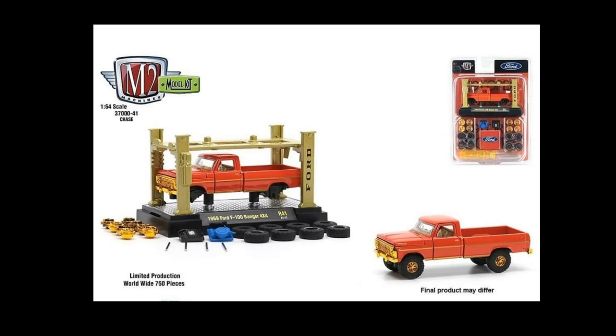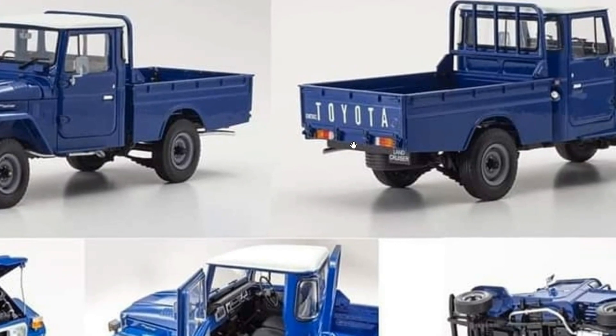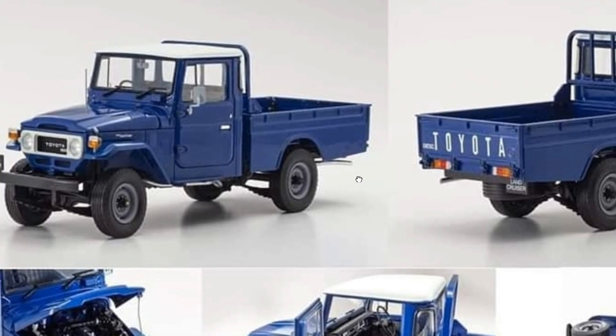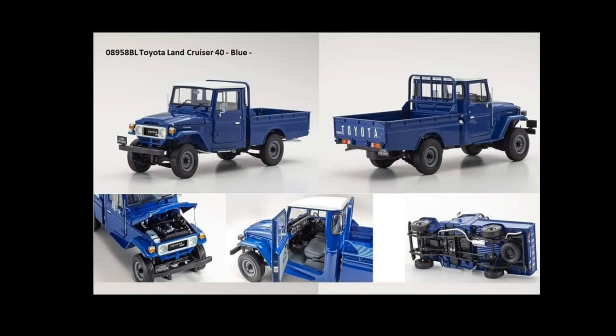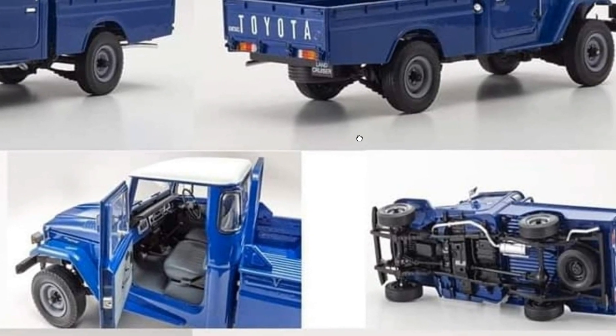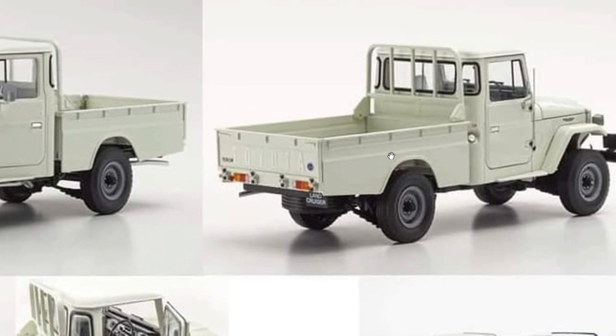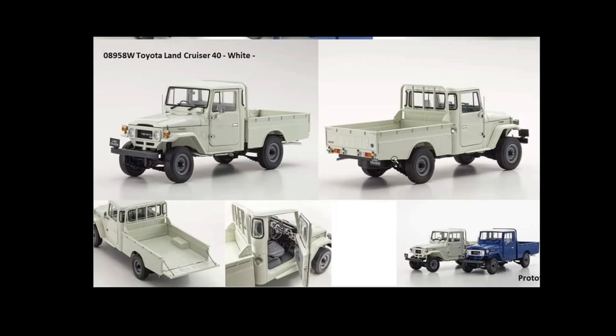Last but not least, check out these cool Toyota Land Cruisers from Kyosho — these are 1:18 scale models. Amazing pieces. Based on pre-order price, this is around 9,500 pesos, close to 10,000 pesos or close to 200 US dollars. These are 1:18 scale though. Look at the details — amazing. They also have a white colorway, which I think looks cleaner and better than the blue one. Both are right-hand drive vehicles.